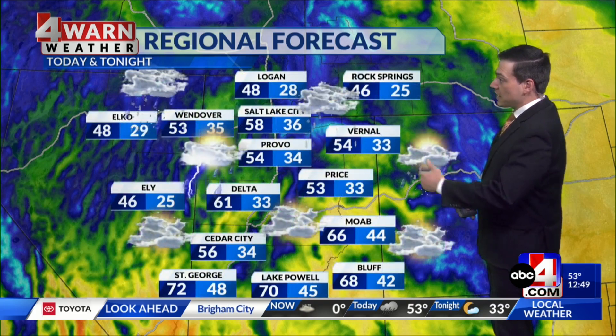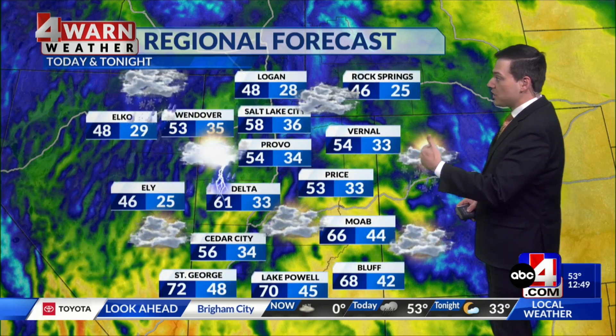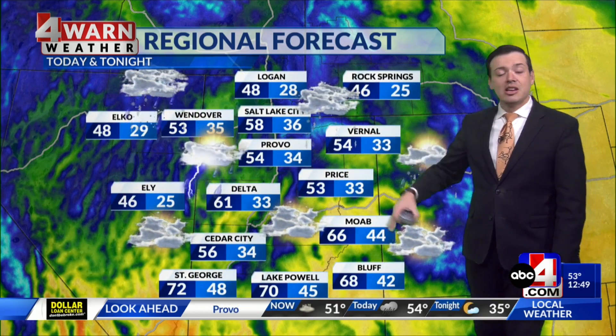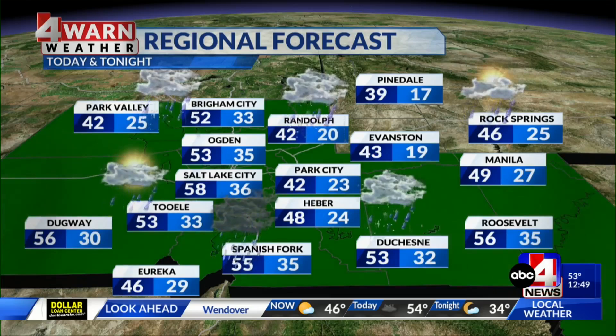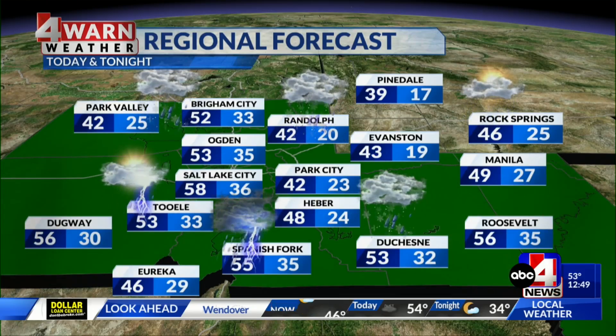Before the front moves through, daytime highs up north will mainly be in the 40s and 50s. In some spots in northern Utah, like Logan, we've already likely hit our daytime high. In central and southern Utah today, daytime highs will mainly be in the 50s and 60s, with St. George leading the way, coming in in the 70s.